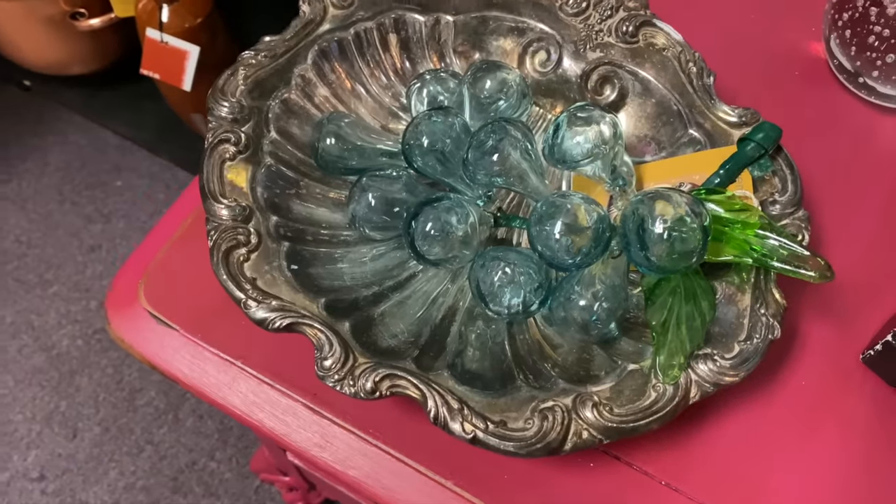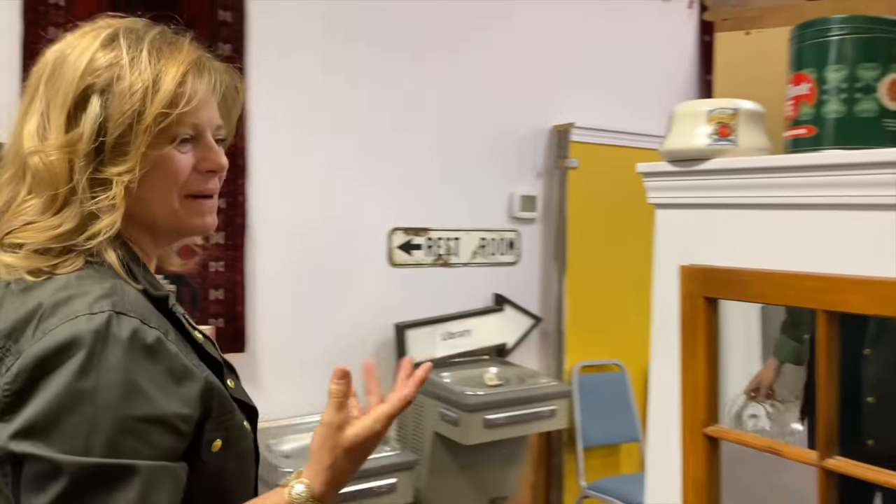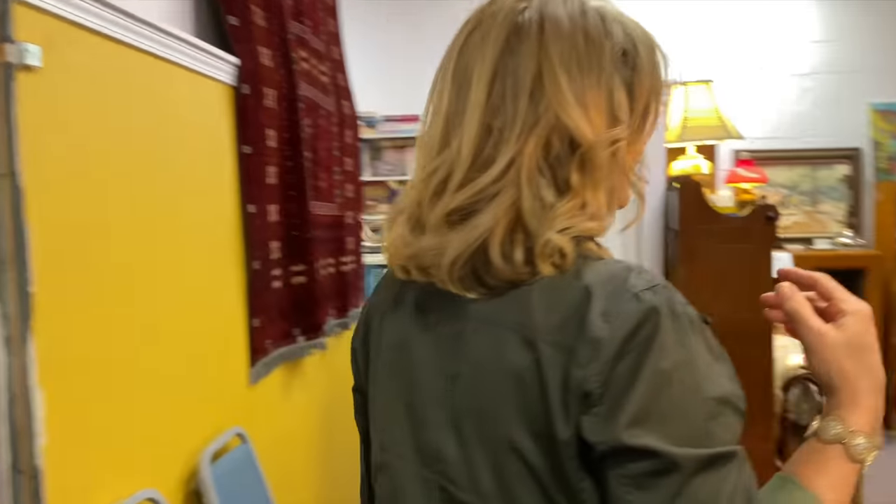There's some grapes, Mom — glass grapes. Oh hey, I grew up with those. Were they glass or like a resin kind? Yeah, I think I remember those.